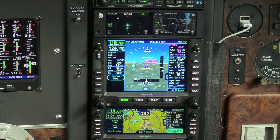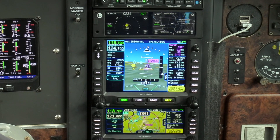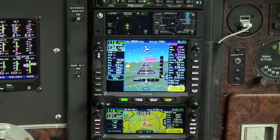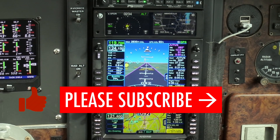I love the Avidyne IFDs. They're a huge step up from the old Garmin GNS in so many ways. If you have flown with an IFD, feel free to share your favorite feature in the YouTube comments. If you have a question about them, I'll gladly try to answer it here. Fly safe and see you in the next video.